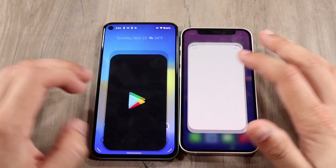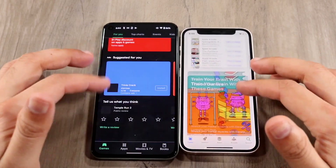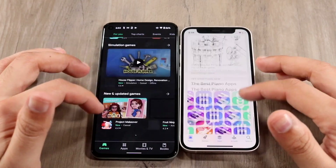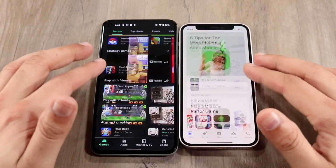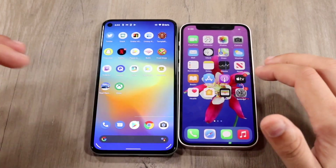Let's go ahead and do their app stores — three, two, one. The Pixel 5 was faster, I think a little bit. The iPhone 12 mini was a little bit slower, but look at the animation speed. Look how much smoother the iPhone 12 mini is than the Pixel 5 — that's a really, really big thing to note.